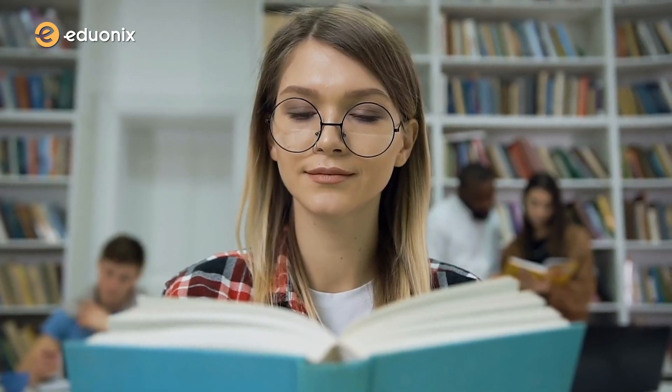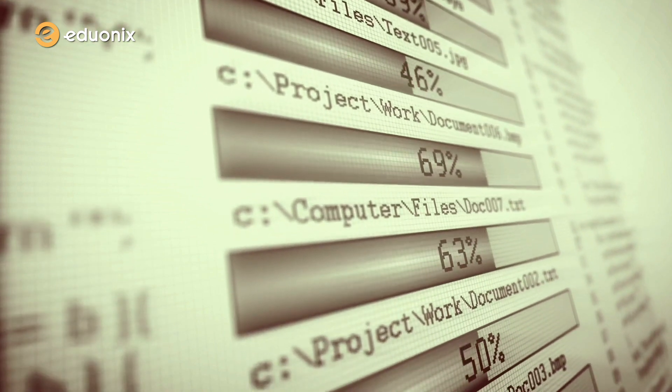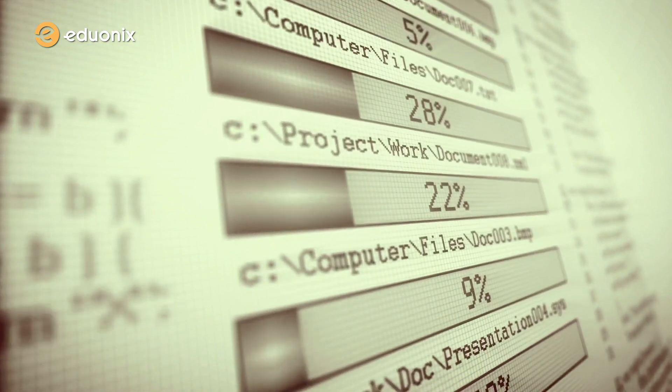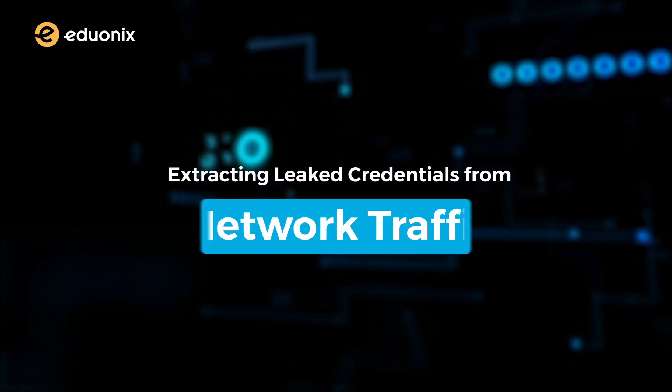Most of us can remember the things that we create with our own effort more than lectures or books. Keeping this in mind, we've added some interesting hands-on projects to polish your ability to handle real-world problems. Our first project is about extracting leaked credentials from network traffic.